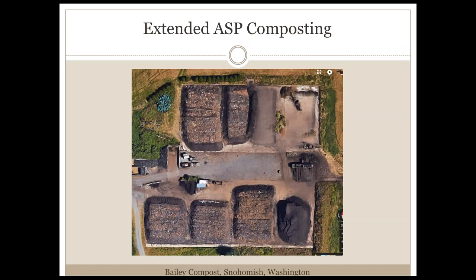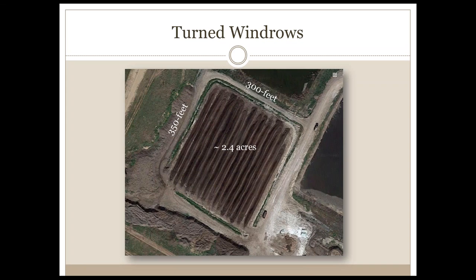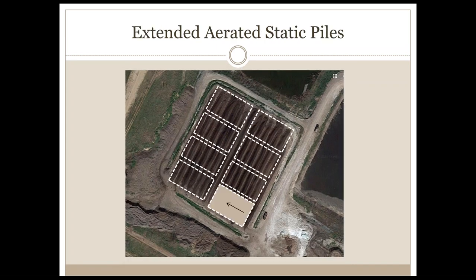Looking at that same site from a vertical perspective, you can see a number of extended aerated static piles with very little area between the respective piles for the blowers. Using this as our model and returning to our site in Texas, we superimpose seven extended aerated static piles each measuring about 80 by 135 feet. At the bottom there is one rectangle left open representing the pile being constructed and the pile being deconstructed at any moment in time, resulting in seven piles actively composting on this site.